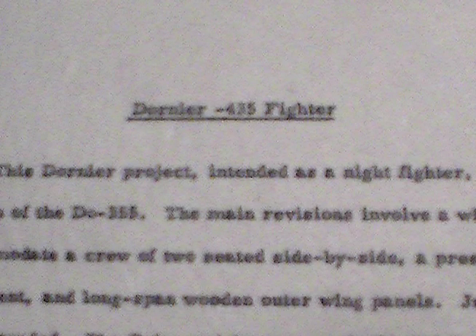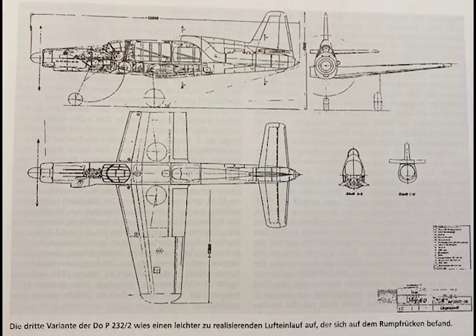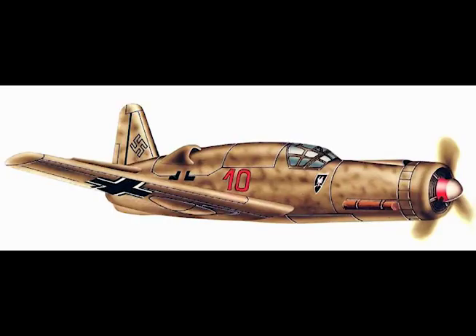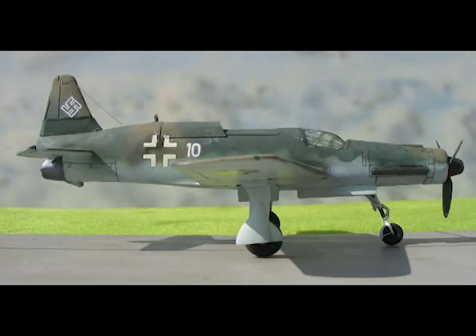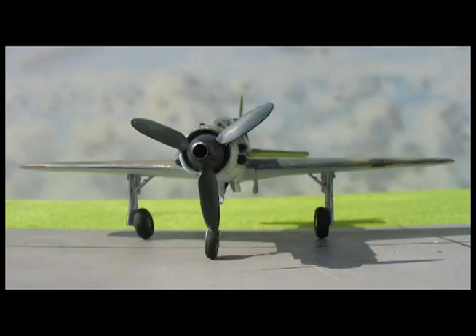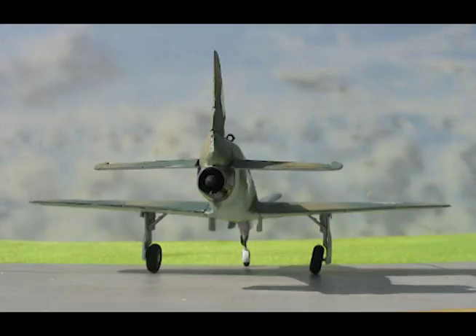Dornier 435 Fighter. This Dornier project, intended as a night fighter, is a modified version of the DO-335. The main revisions involve a wider cockpit to accommodate a crew of two seated side-by-side, a pressure cabin, radar equipment, and long-span wooden outer wing panels. Junkers Jumo 222 engines were intended. The flying weight was nearly 26,000 pounds.